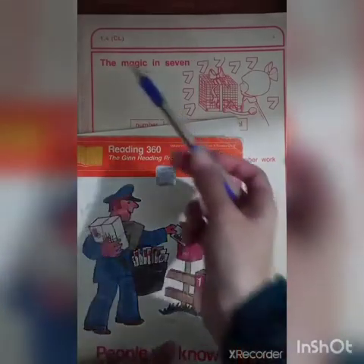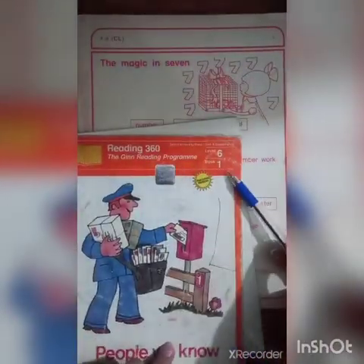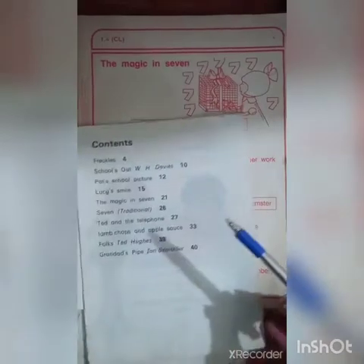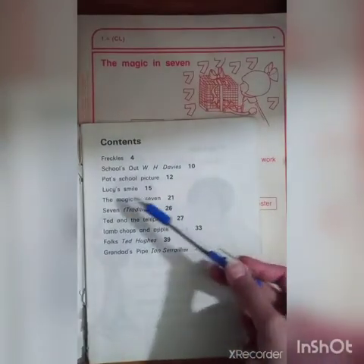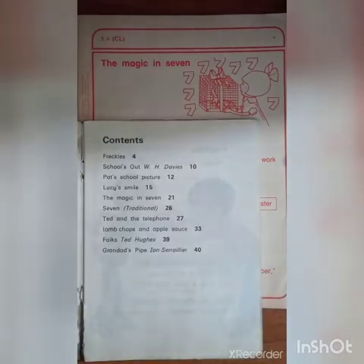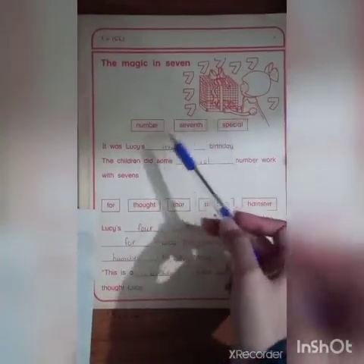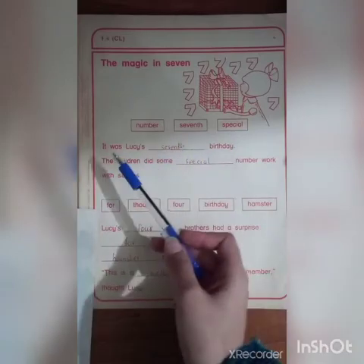Today we have started from 1.4, which means from book number one, 'The Magic in Seven,' from the corner. We can see where this topic is — 'The Magic in Seven' is from page number 21. These are the options you have to put in the given blanks. It was Lucy's seventh birthday.